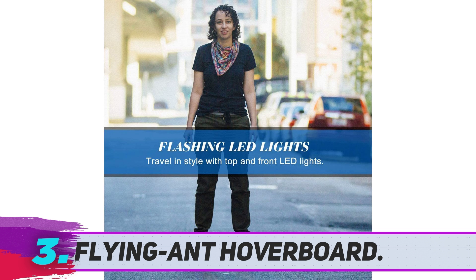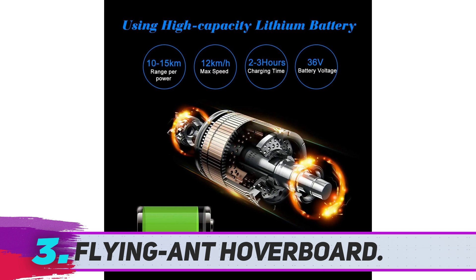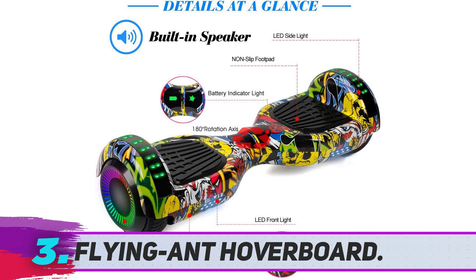The electric hoverboard adheres to safety standards recommended by leading agencies and has also received UL2272 certification. LED lighting is implemented at multiple corners of the vehicle. Flying Ant is a company that is known to provide excellent customer support services. Whenever you face any issue with the vehicle, you can immediately reach out to them and share the issue.